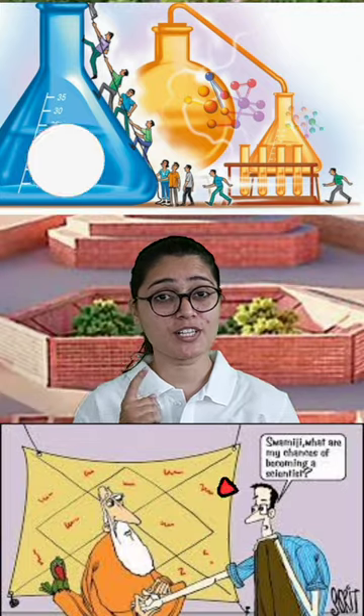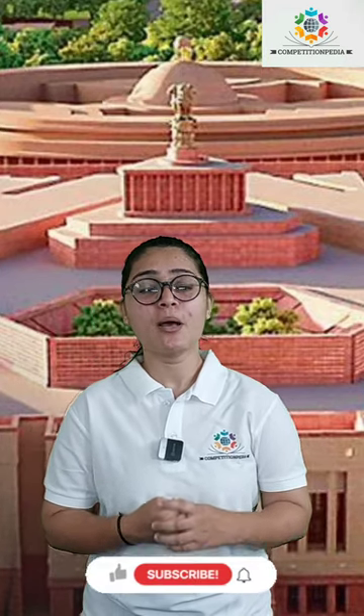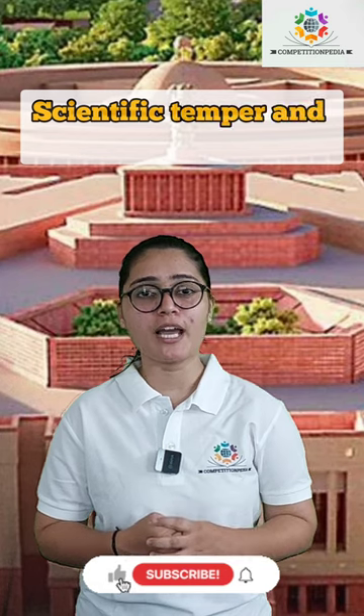Now, you all must be wondering, why is it placed in the parliament building? My friends, this symbolizes the vision of India towards building a scientific temperament in research and development, which is in line with one of the fundamental duties mentioned in Article 51A of the Constitution, which states that every citizen must develop a scientific temper and a sense of inquiry.